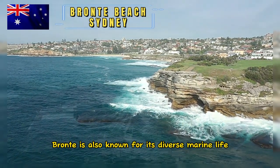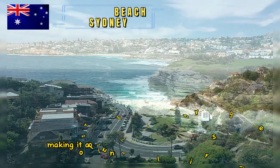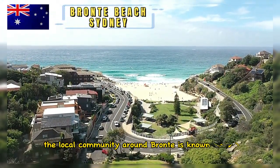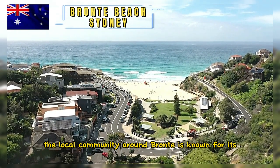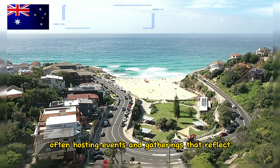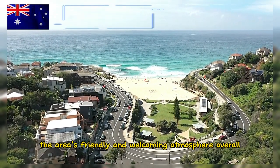Bronte is also known for its diverse marine life, making it a popular spot for snorkeling and diving enthusiasts. The local community around Bronte is known for its active and vibrant spirit, often hosting events and gatherings that reflect the area's friendly and welcoming atmosphere.